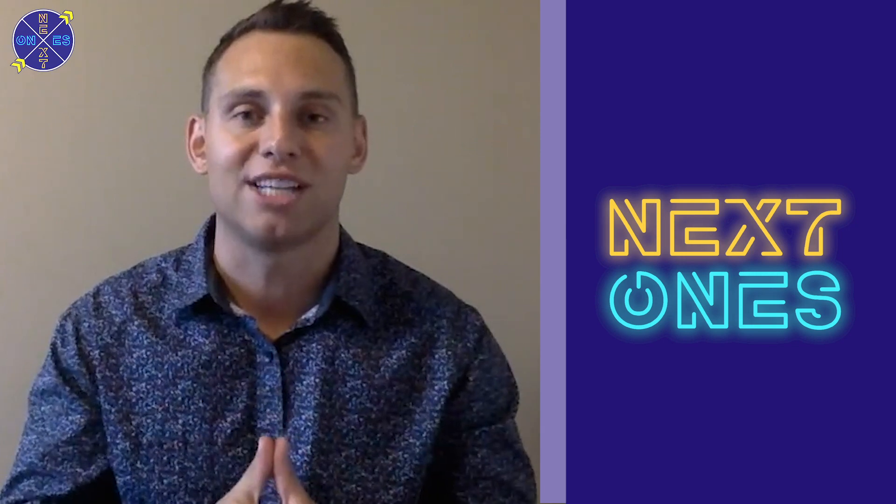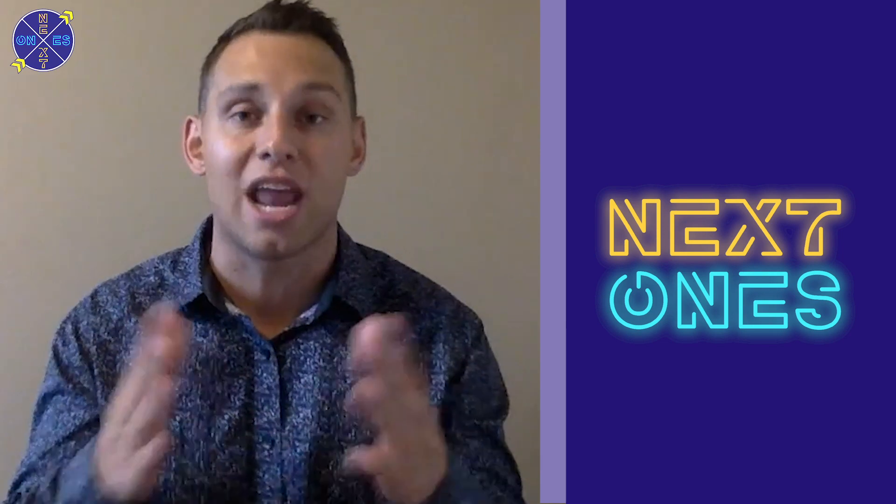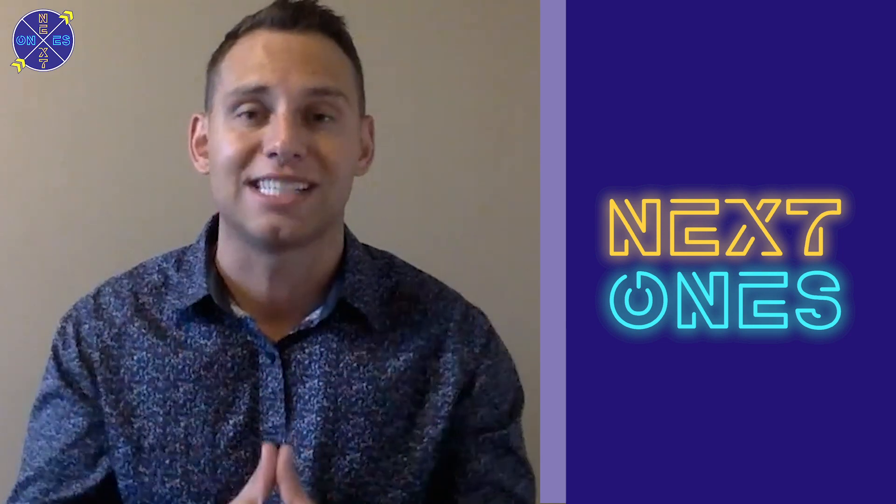For everyone here at Next Ones, I'm Colin Brown. Thanks for joining us here on YouTube where you can click, like, and subscribe below. As always, check us out on Facebook, Twitter, and Instagram so you can stay up to date on everything hoops as we sit just a month away from college basketball season.